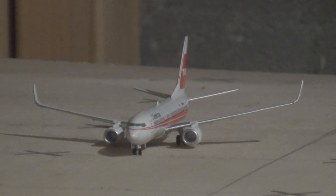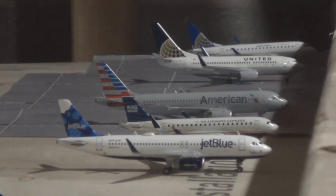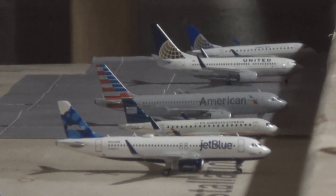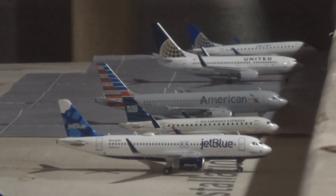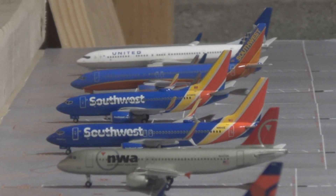The American 737-800 is taxiing out for departure to Charlotte and came in from DFW. The JetBlue A320 is here from Boston. The American in the US Airways livery is here from Chicago O'Hare, and that A320 came in from Charlotte and will be heading out to DFW — kind of a weird combo but that's how they rock. The United 737-700 came in from Newark and will be heading out to Houston George Bush Intercontinental. The United E-170 came in from Chicago O'Hare and will be heading out to Denver. The Northwest-operated Delta A320 came in from Raleigh-Durham and will be heading out to Austin, Texas.